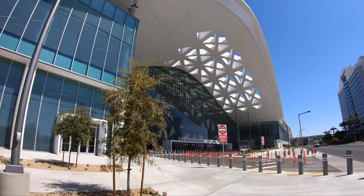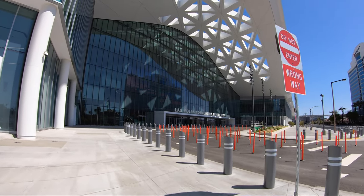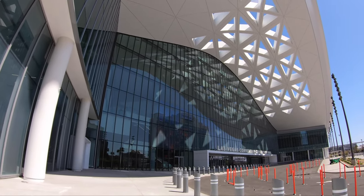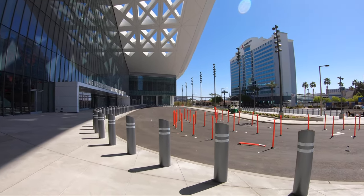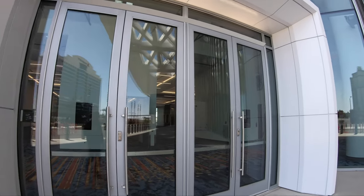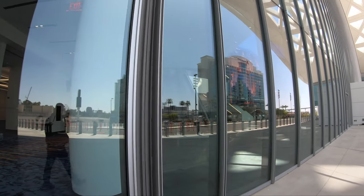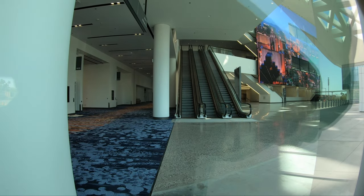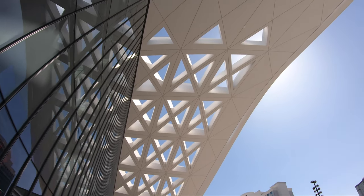This is the main front entry for what they're calling the West Hall — really nice, really big. I'll try to take a peek inside through the window. Carpet in Vegas is really interesting. There's a lot of space to set up booths and all kinds of neat stuff. I did see the monorail going today, which is really interesting.